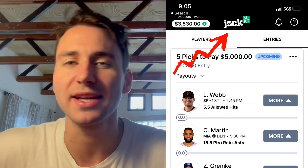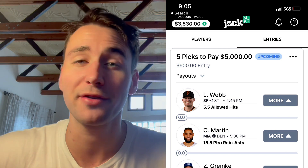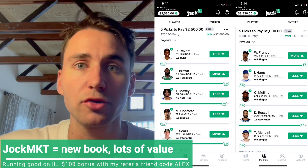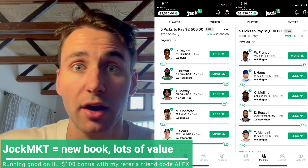My play is going to be on Jock Market, and this is a kind of new sportsbook. It works kind of like Prize Picks, but there's a ton of profitable bets on Jock Market. Also, they give you a $100 deposit match. If you don't have Jock Market yet, sign up — it takes literally 60 seconds. Sign up, get the $100 deposit match. You can use my refer-a-friend promo code, which is just my name, Alex. You'll get $100 for free.